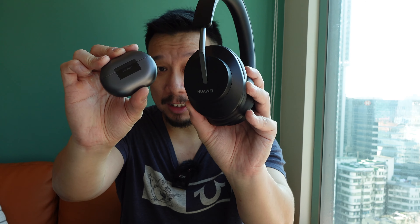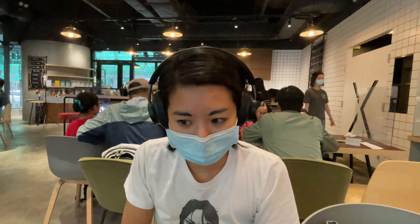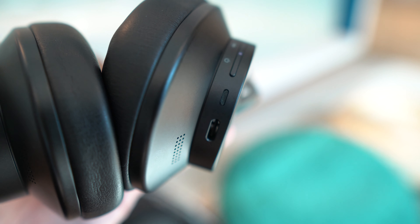The FreeBuds Studio also has six microphones built in, which help with noise cancellation and phone calls. I wore these yesterday for a call with XDA and they said they could hear me clearly without any issues. I haven't tested the audio from the other end, but given that the FreeBuds Pro already had pretty good call audio, and this has a much larger driver and several more microphones, I'm confident the sound quality is good. For battery life, on a single charge the FreeBuds Studio can play for 24 hours without ANC, or 20 hours with ANC on — both of which are pretty good. Charging is done via USB-C.